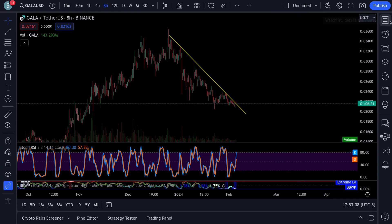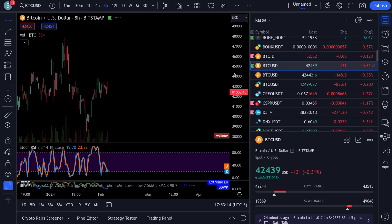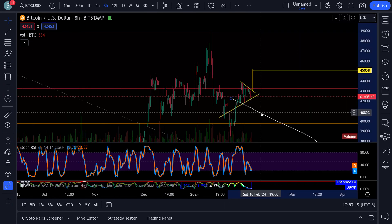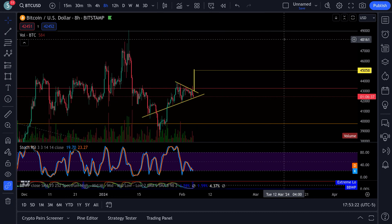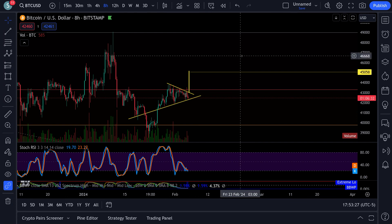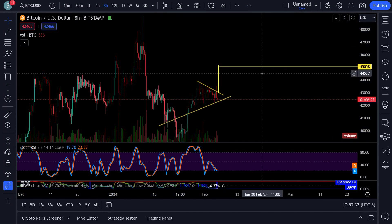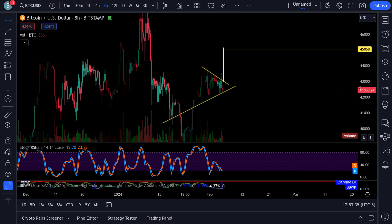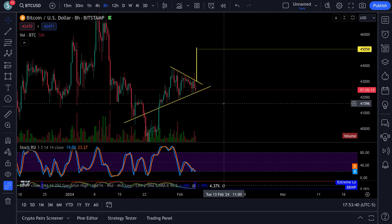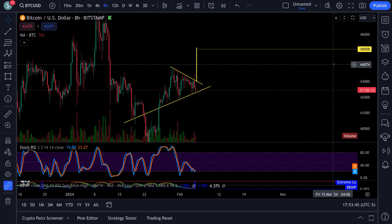If Bitcoin does what it should do here - Bitcoin is wedging up in here. You can see this wedge. I took a long position right down at the bottom of this wedge, just for the fact that losses would be very small if I lose this trade. So I thought, what the heck, I took it right down at the bottom.